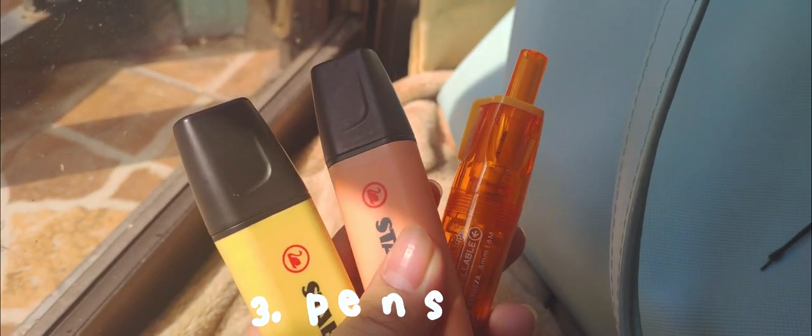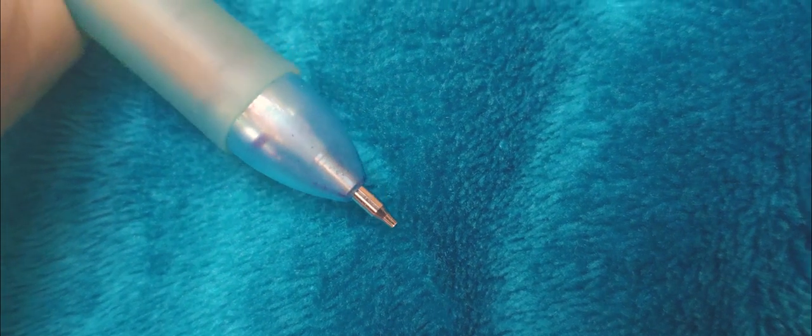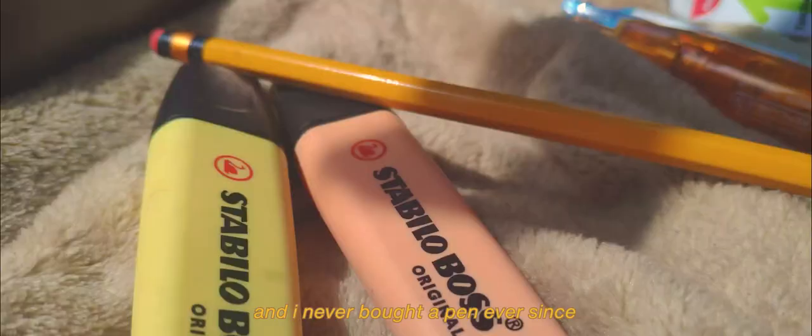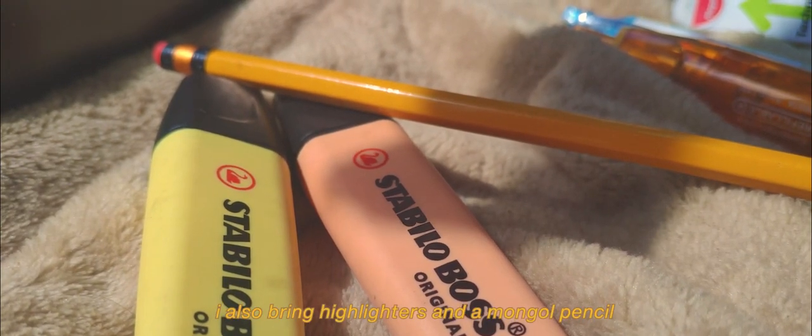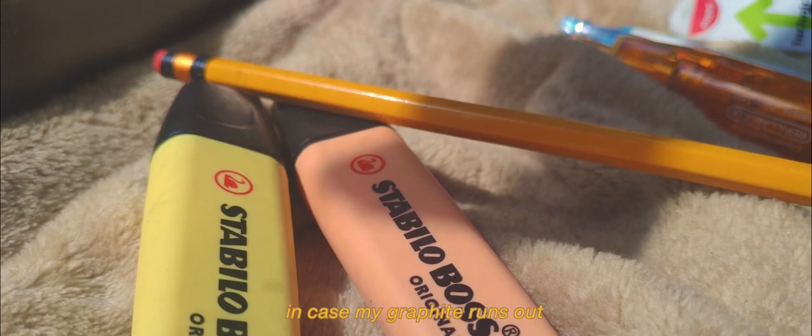Next are my pens. I don't have a pencil case because it's bulky. I only bring my trusty Pilot pen, which comes with a mechanical pencil already — it has been with me for four years and I never bought a pen ever since. I also bring highlighters and a Mongol pencil in case my graphite runs out.